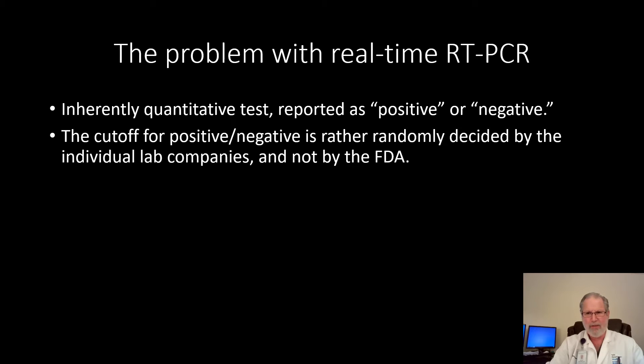The problem with PCR testing is that it's inherently a quantitative test, but unfortunately it's reported to us clinicians as either positive or negative. What the test is actually telling us is: what is the cycle threshold at which we're able to detect these virus particles? Was it a high concentration so we could detect them at 20 cycles, or a very low concentration where we could only detect them at 40 cycles? This is very important for clinicians to know, but unfortunately results are only reported as positive or negative. The laboratory companies themselves decide what the cutoff should be — this is not dictated by the FDA or the World Health Organization, it's dictated by the laboratory company.